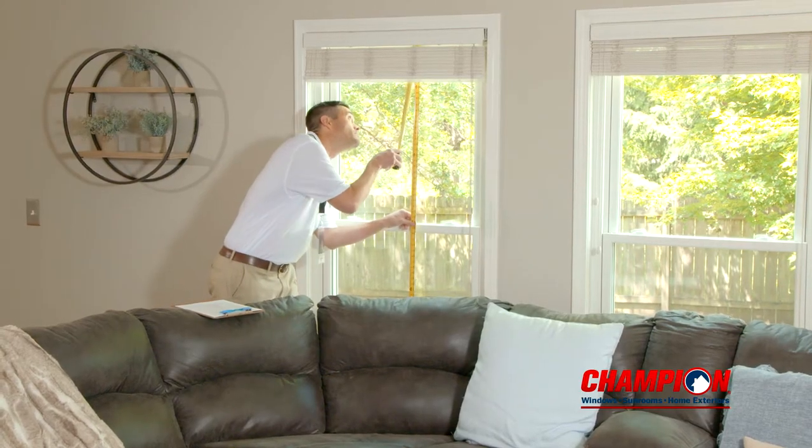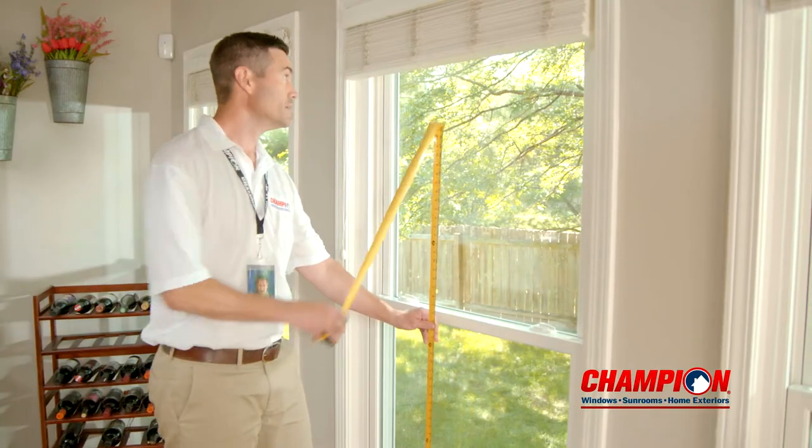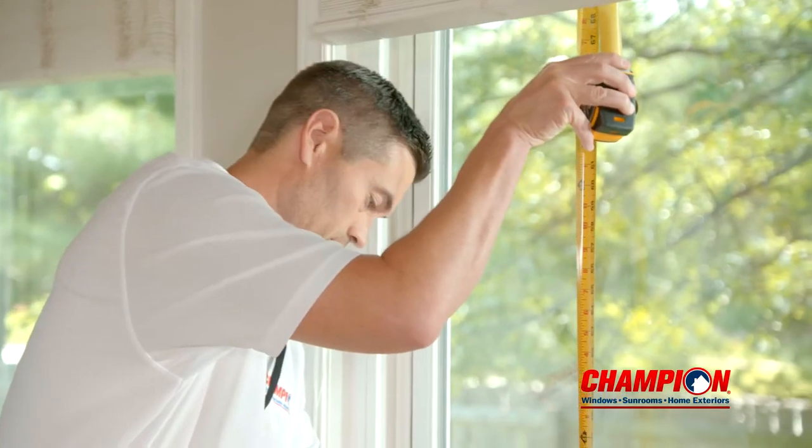The Service Tech will verify all windows being replaced in your home. They will then verify all exact measurements of your windows to ensure a perfect fit.